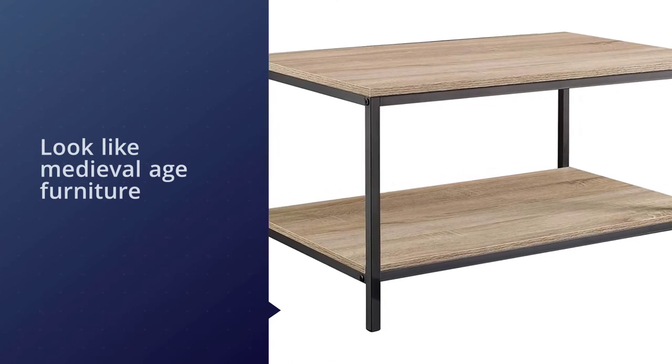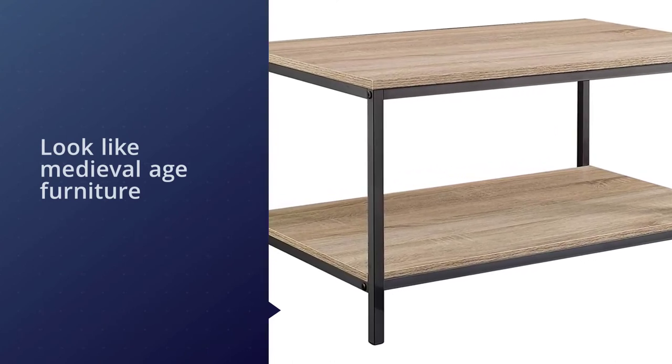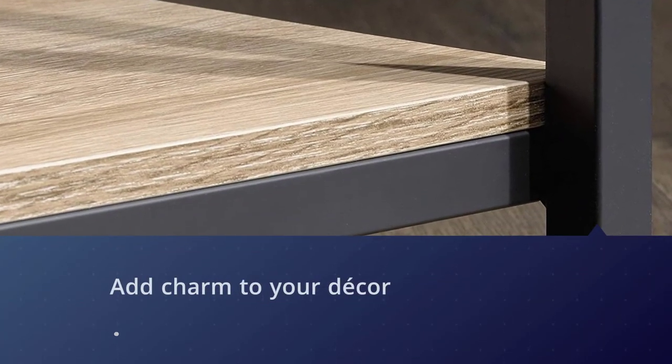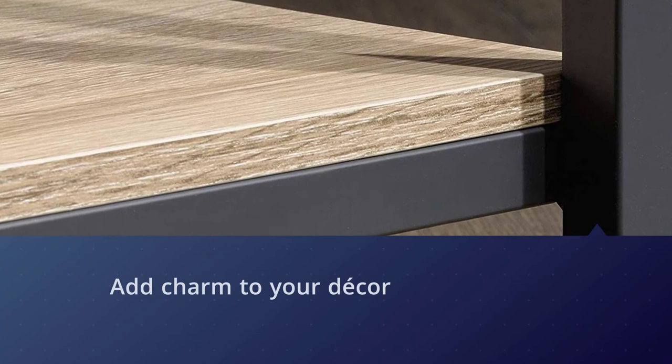There are storage areas in this table so you can stash away magazines or eatables inside it, which you will be able to access later. It is highly durable and can withstand a heavy amount of wear and tear.